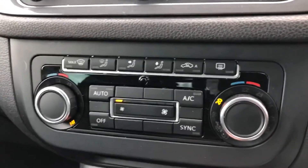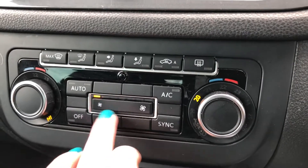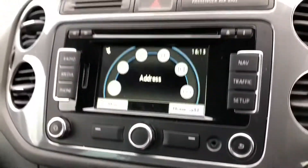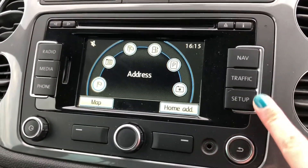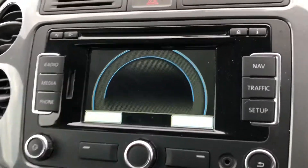You've also got the dual climate control. This means I can adjust one side without affecting the other side — so if I like it a little bit hotter than my passengers, I can adjust it for me and it won't affect them at all. This is your touchscreen digital display. You've got stuff like navigation, traffic setup, as well as radio, media and phone.